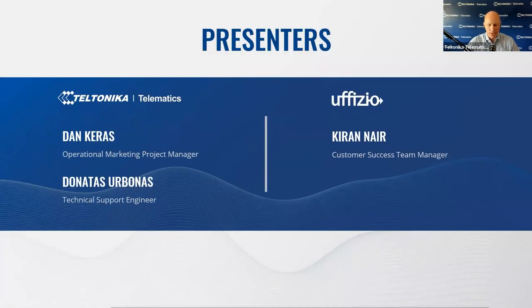Now it's time to introduce the webinar presenters. My name is Dan, I am Operational Marketing Project Manager here at Teltonika Telematics, as well as Donatas from the Teltonika Technical Department, who will help with the technical part and answer your questions in the live Q&A session. I am also very pleased to introduce Kiran, Customer Success Team Manager from Uphizio Company, our long-term business partner based in India. Please actively engage and ask your questions in the Q&A tab below.